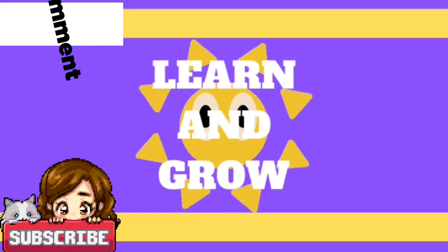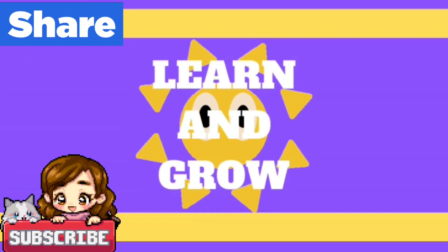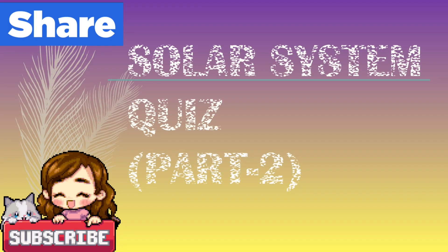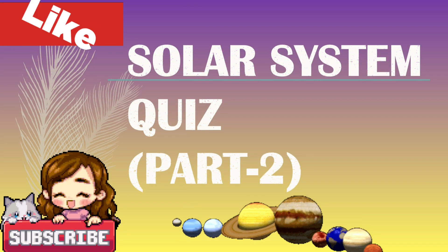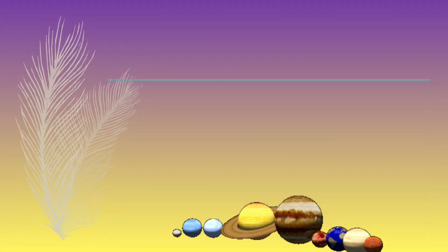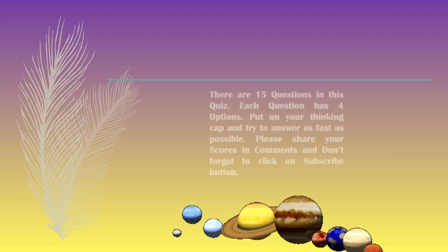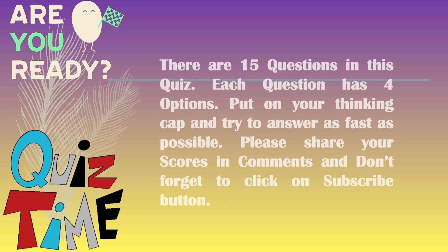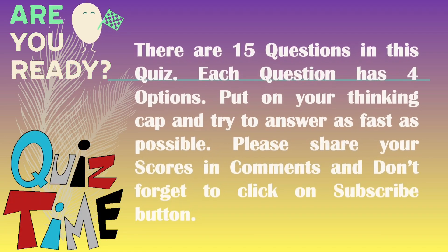Hi guys, welcome to Learn and Grow. It's your quiz time — solar system quizzes! There are 15 questions in this quiz. Each question has four options. Put on your thinking cap and try to answer as fast as possible. Don't forget to share your scores and click on the subscribe button.